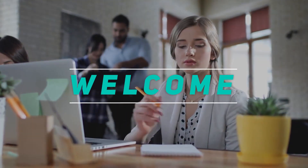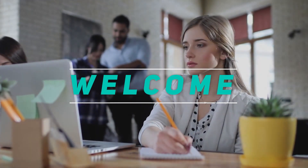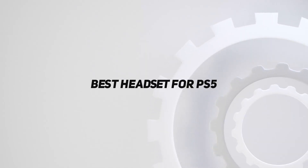Hey, welcome back to my channel. In this video, I'm going to talk about the top 5 best headsets for PS5.